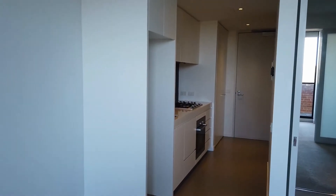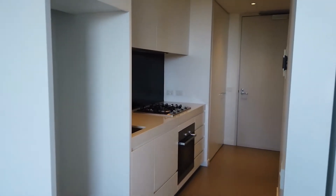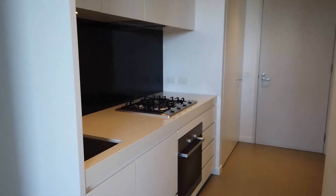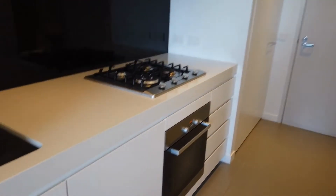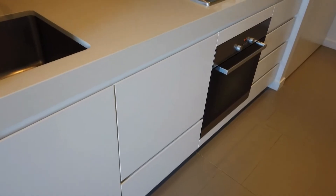Down here we've got your kitchen with plenty of bench space. We've got stainless steel appliances with a gas cooktop, and we've also got a dishwasher drawer just in here as well.